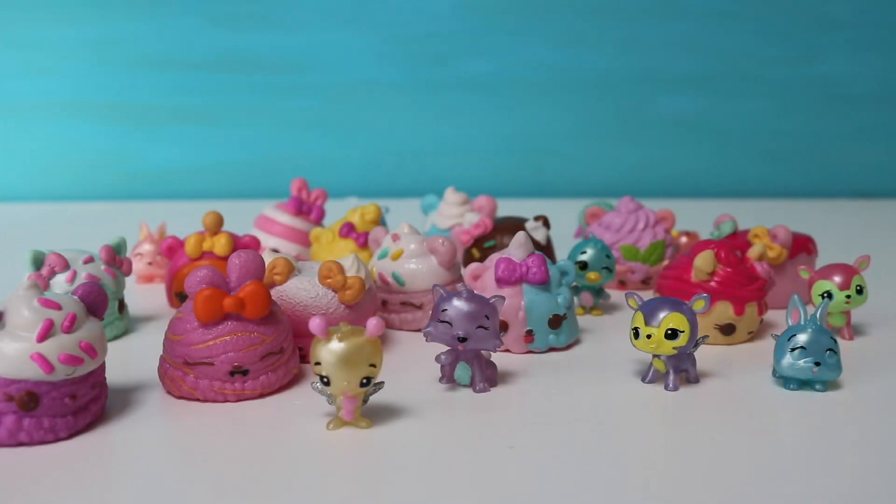Hi everyone! Welcome to Dot Dot Toys. Today we're gonna be working on even and odd numbers, and we're gonna have some special helpers. We're gonna have some num nums and Hatchimals to help us with our even and odd numbers. So let's get started!